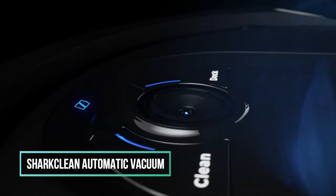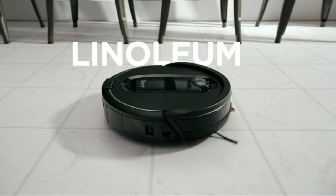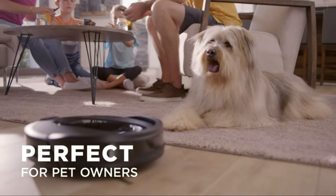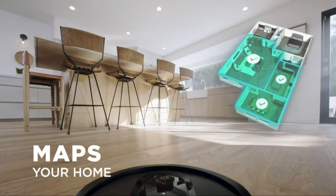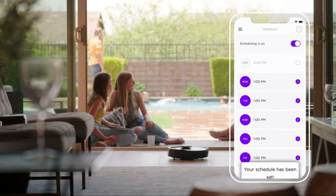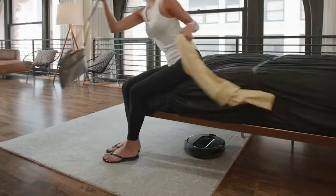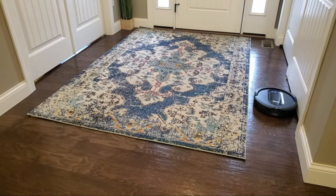17. SharkClean Automatic Vacuum. The SharkClean Automatic Vacuum is designed for homes with pets, offering a self-empty base that can hold up to 45 days of dirt and debris. It offers faster mapping speed and improved carpet cleaning performance, with a multi-surface brush roll that pulls in various dirt and debris from carpets and floors. The SharkClean app allows users to schedule whole-home cleaning or target specific rooms or areas to clean. The vacuum also has deep cleaning power, taking on large debris, small debris, and pet hair. It also offers row-by-row cleaning and allows for room selection.